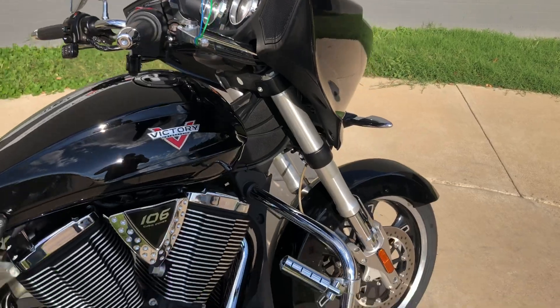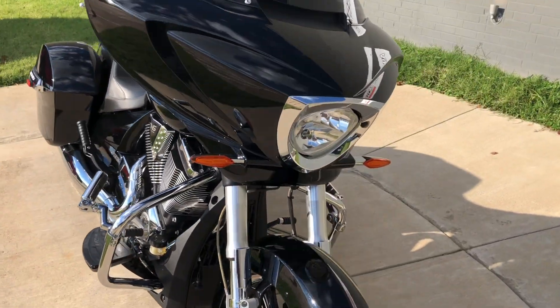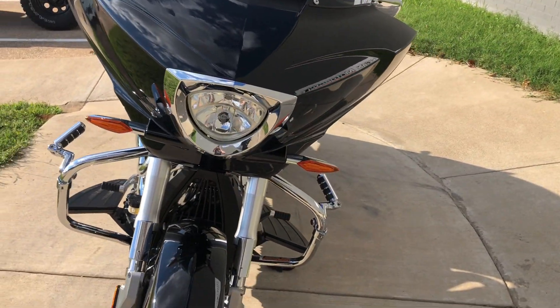The bike's got very low miles. Got the LED front turn signals.